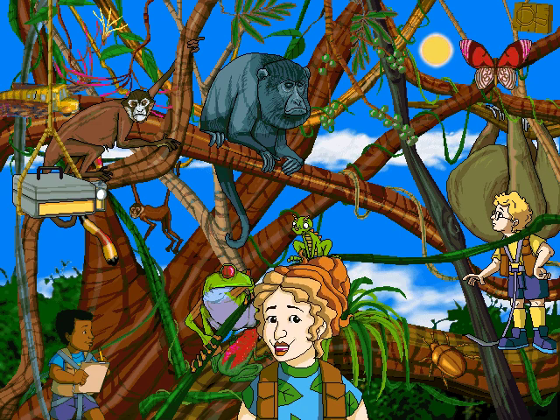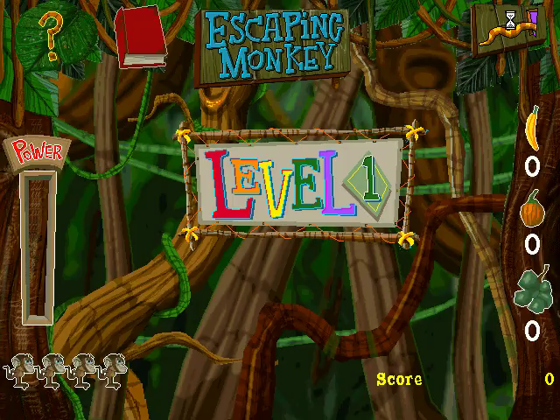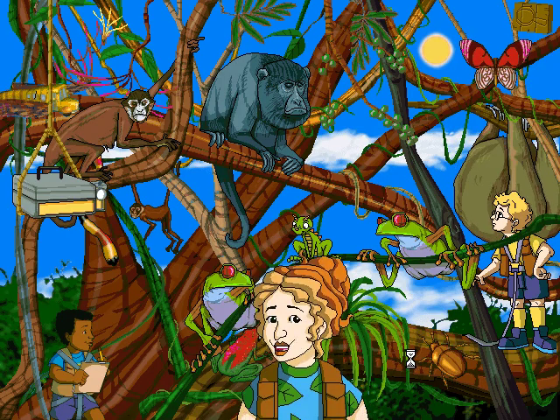No time for monkeying around! It's time for the escaping monkey game! Headed back to the ground where you're safe and sound? I'm right behind you! Anyone who told you not to play in the rain never played the rain game!